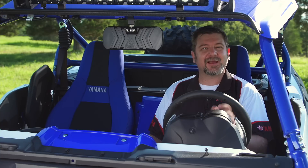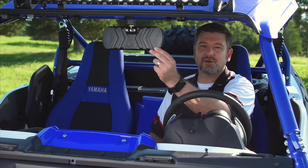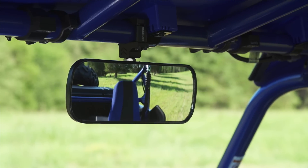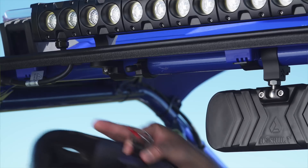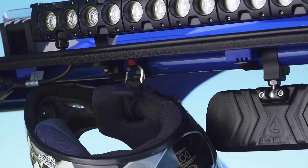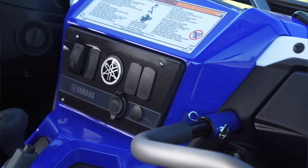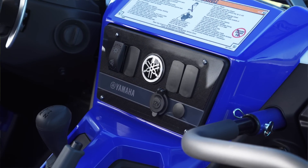We talk about accessories for outside the vehicle a lot, but what about really great accessories for inside? First, we have the center mount rear-view mirror, which provides a wide-angle clear picture of what's happening behind you. Secondly, we have these integrated aluminum helmet hooks that give you a place to put your helmet between rides, keeping it worry-free and out of the sun. Finally, we have the integrated switch panel. It fits right up here on your dash and has four different places for rocker switches for a variety of electrical items, along with a 12-volt plug and a place for your audio options.